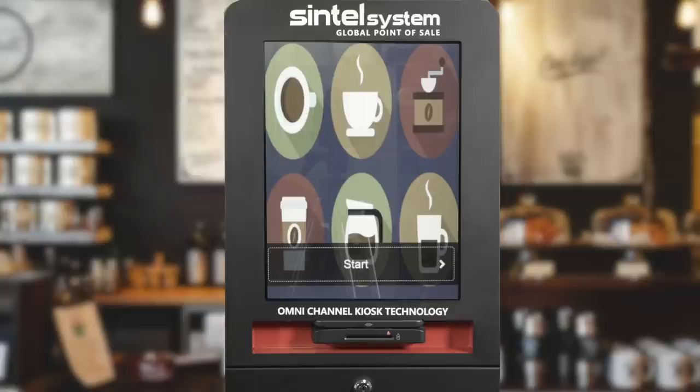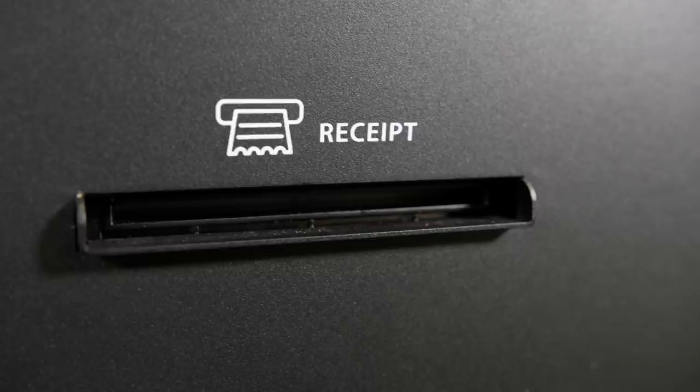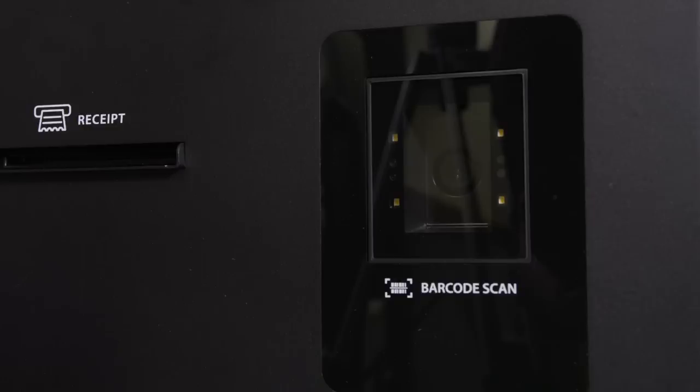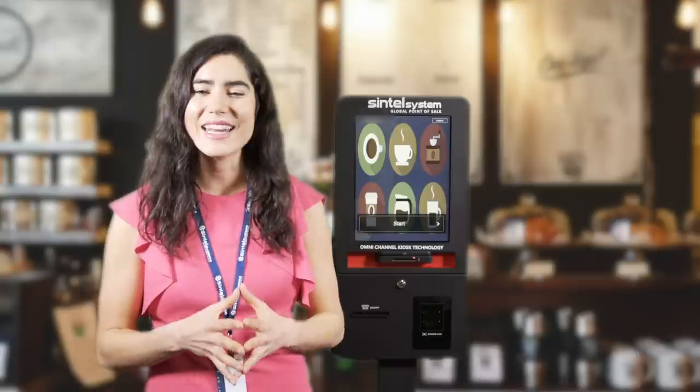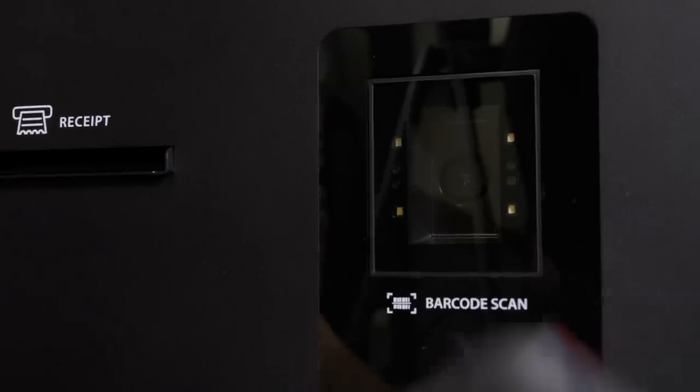The all-in-one kiosk system is equipped with a screen for touch operations, magnetic strip credit card reader, and EMV chip credit card slot, built-in printer, and a barcode and QR code scanner that can be used to scan a variety of items, including member information directly from a smart device.